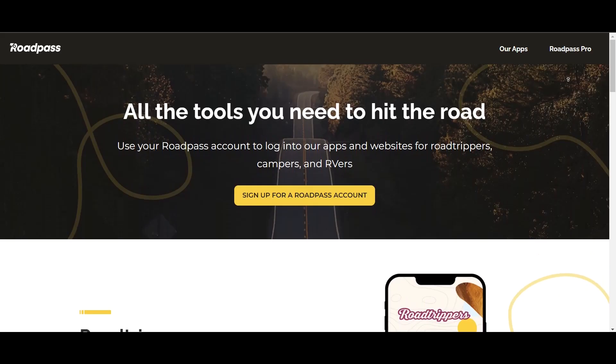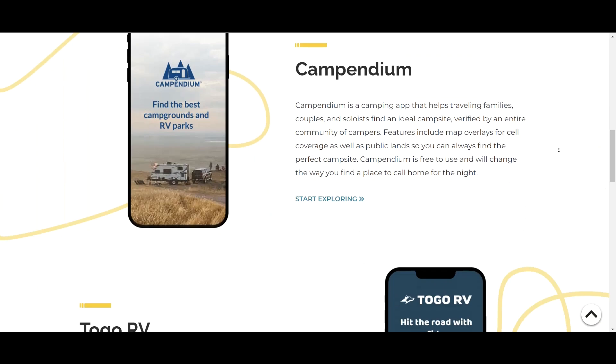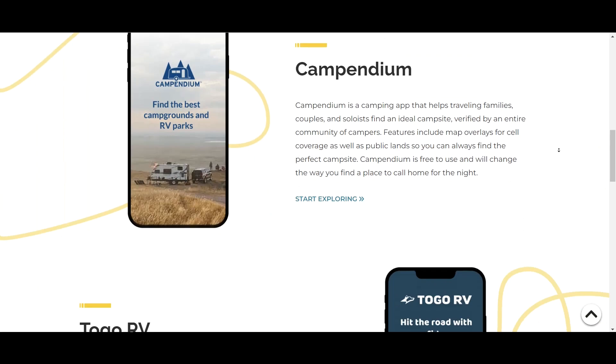I hope now you have a better idea on how to find a camp spot in the National Forest. Don't forget to check out campendium.com, and also go to roadpass.com to find out more about all of their RV and travel related apps and services. Thanks for watching. Till next time.